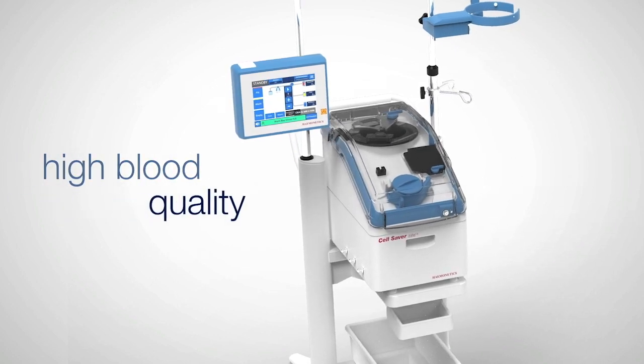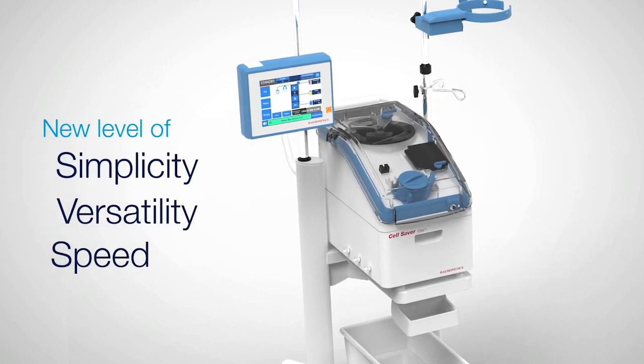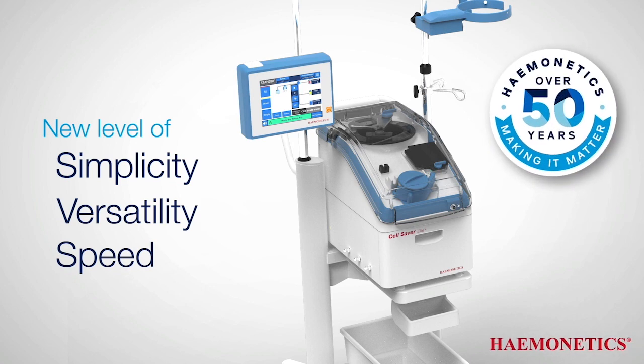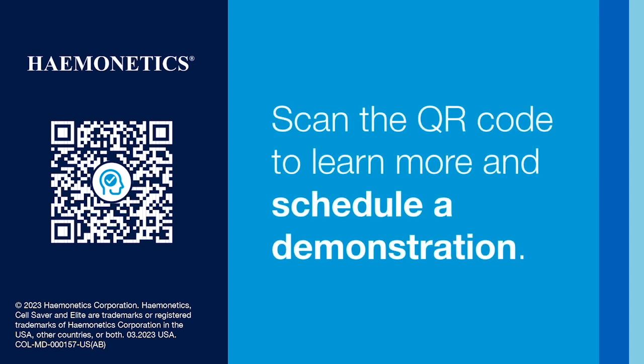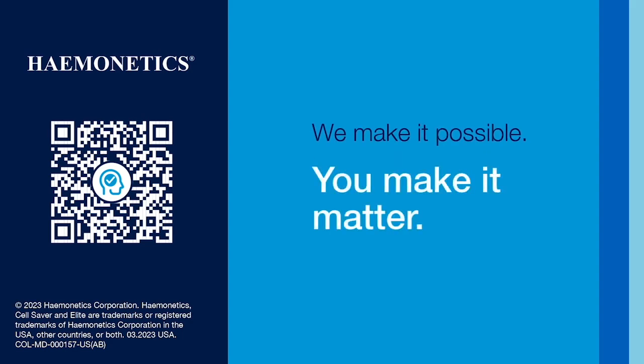Receive high blood quality with a new level of simplicity, versatility, and speed from the inventors of Cell Salvage. Contact us today — scan the QR code to learn more and schedule a demonstration. We make it possible. You make it matter.